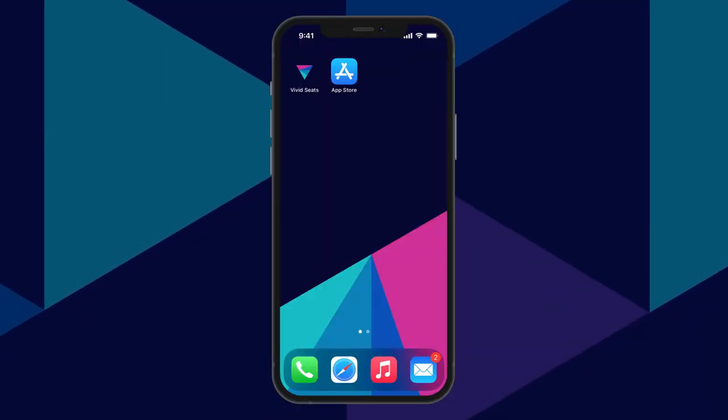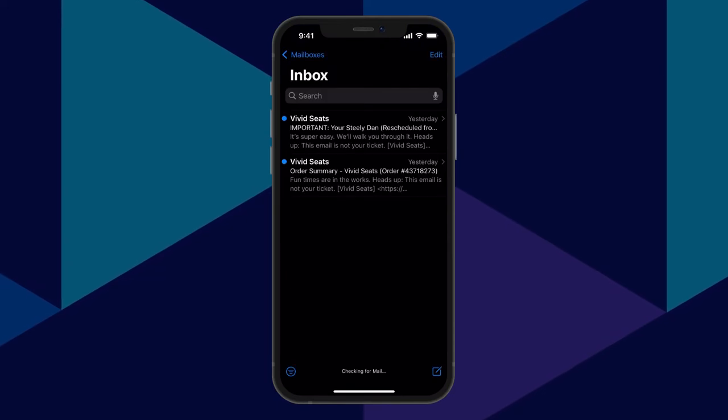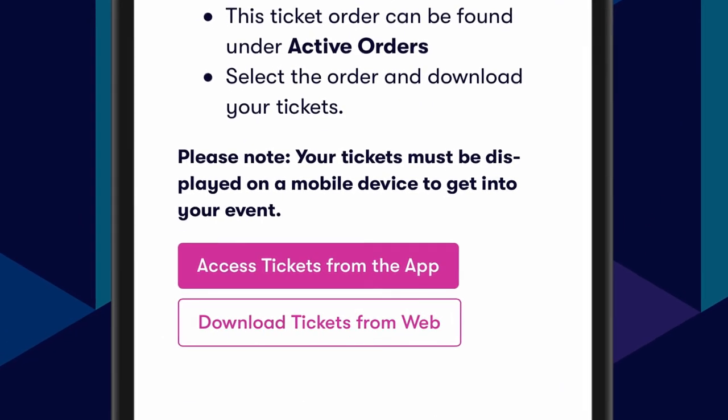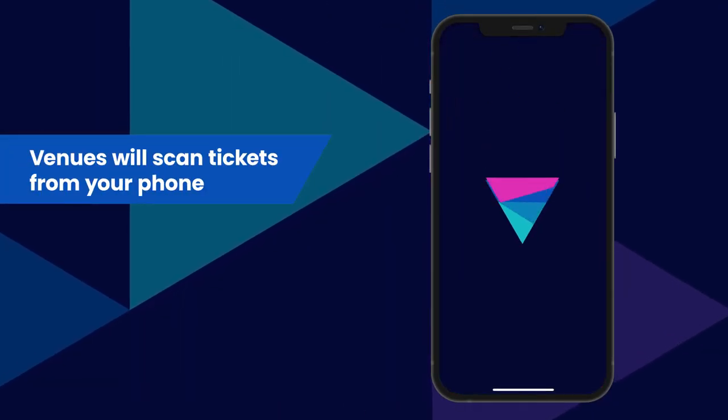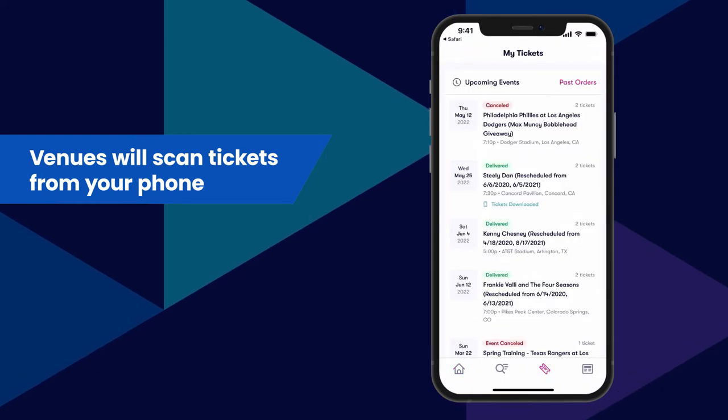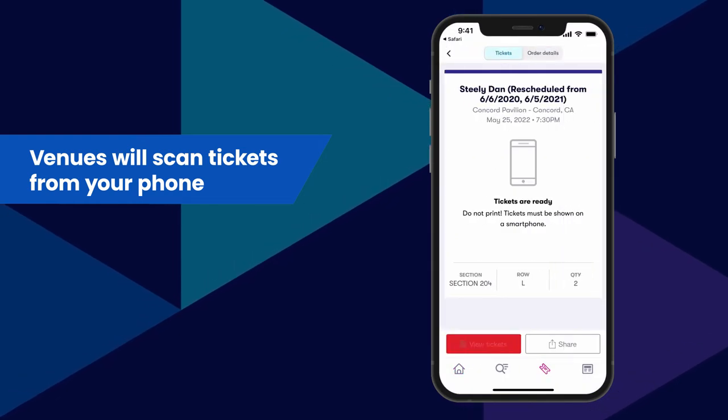When the tickets are transferred, you'll receive an email with a link to your tickets. This link will take you to a QR code or a PDF ticket with a scannable barcode. Now all you need to get in is your phone — no need to print or bring paper tickets. Venues can scan your tickets right from your phone.